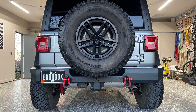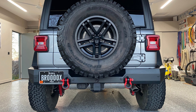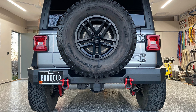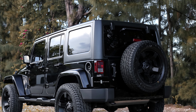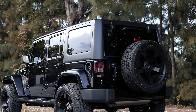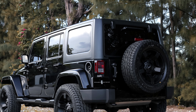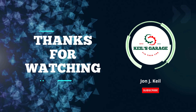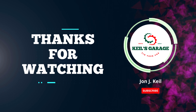In conclusion, when it comes to enhancing the rear end of your Jeep JK, choosing the best rear bumper is crucial for both style and functionality. Whether you prioritize off-road durability, towing capacity, or a sleek design, there's a bumper out there to suit your needs. Thanks for watching, and we hope this video helped you make an informed decision for your Jeep JK.